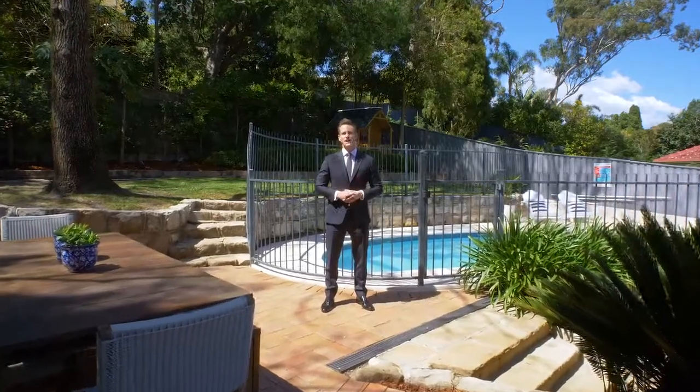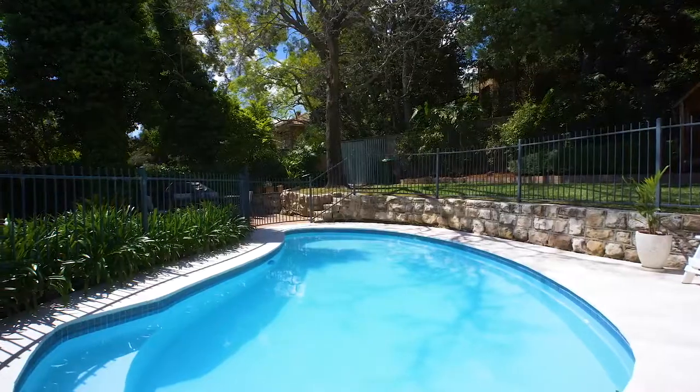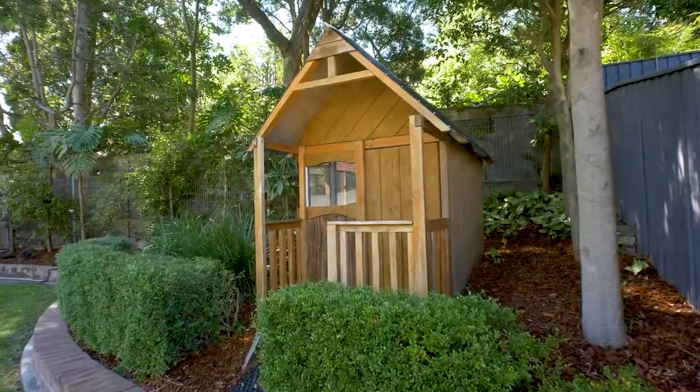Outside you've got amazing natural northerly light streaming through the entire garden. You've got a great barbecue terrace and sun-drenched saltwater pool, loads of level grass and a cubby house for the kids.